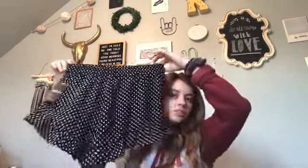The next thing I got I found in the sales section — they are like little ruffle shorts and they're so cute. They were literally only five dollars. Amazing.